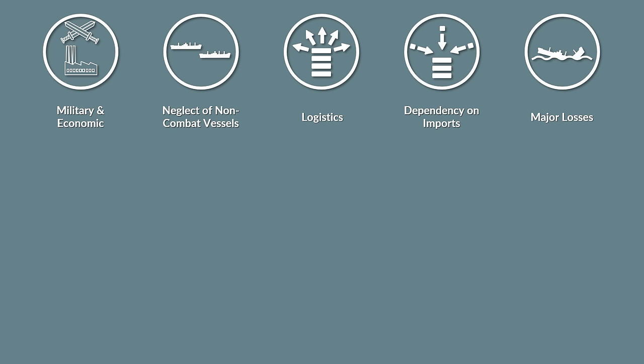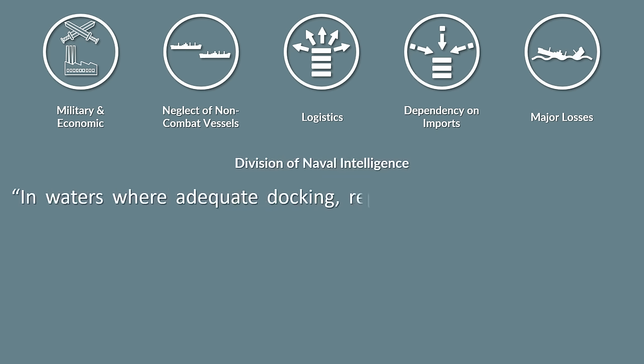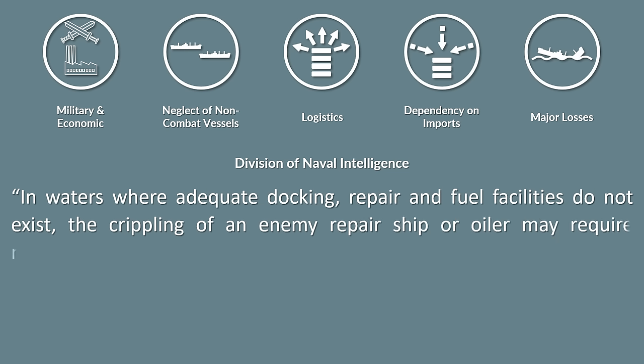To quote directly from a publication of the Division of Naval Intelligence about the identification of ships: 'In waters where adequate docking, repair and fuel facilities do not exist...'